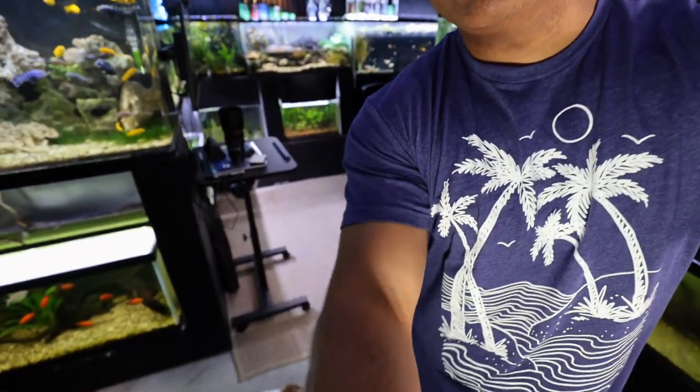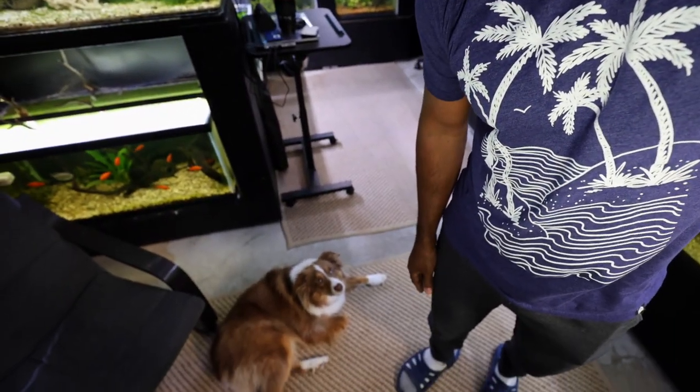My dog Captain is down here hanging out in the fish room. Captain loves coming down here mainly because I'm a little bit sloppy with pellet food sometimes, so he'll sniff around and find a dropped pellet here and there. He loves to eat fish food.